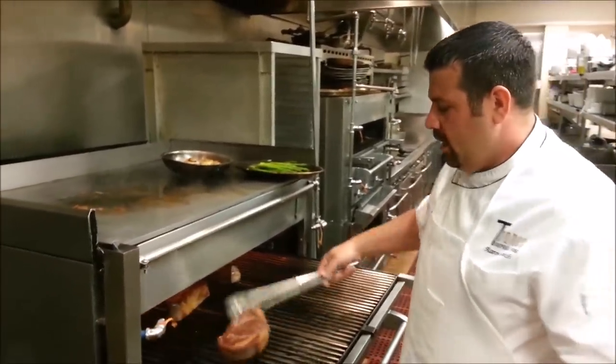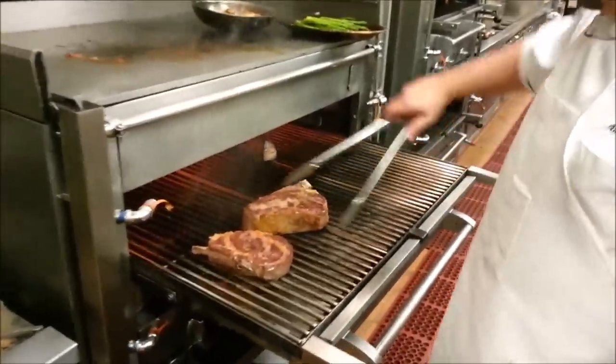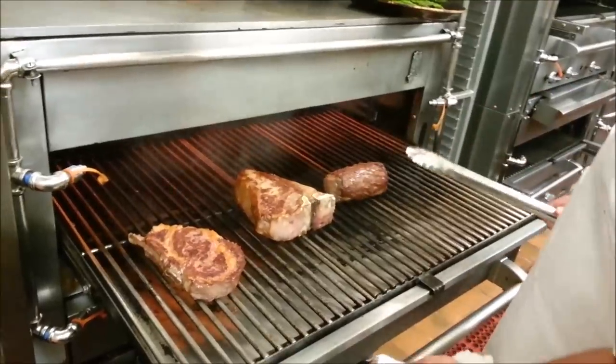Right now I'm cooking a 22-ounce bone-in ribeye, a 42-ounce T-bone steak, and a 20-ounce Chateaubriand.